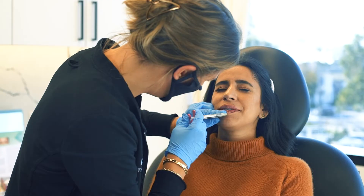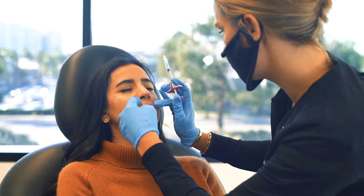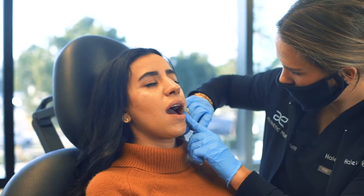Here at Aesthetic MDR, we specialize in natural results. Achieving natural results is all based off of your starting point. I can't wait to meet you at your consultation, go over your goals, understand the lip anatomy that you have, and see what result I can give you. However, I do have a couple of recommendations based on the most common lip types that I get.